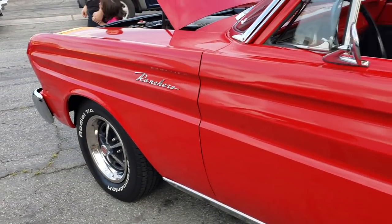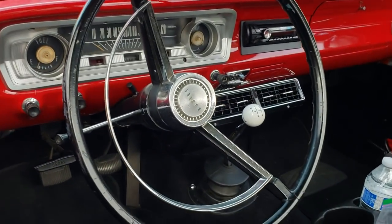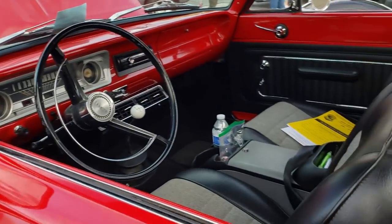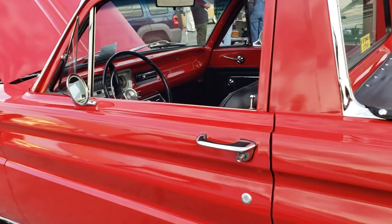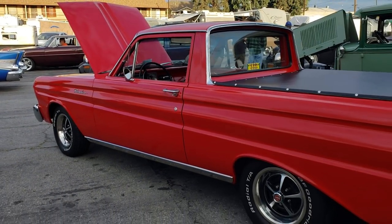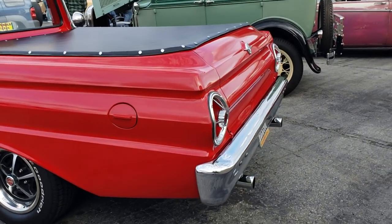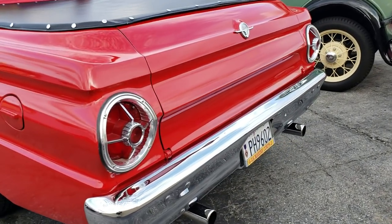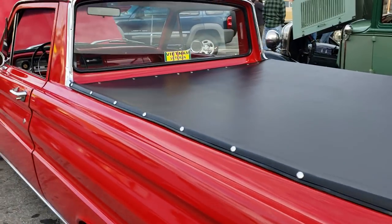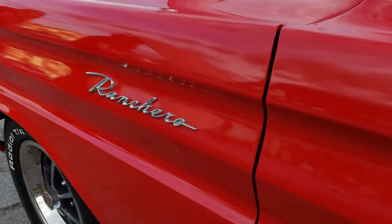This Ranchero — CTA wheels on it. Look at this — three pedals, pushing pedals and pulling gears. Air conditioning underneath the dash, bucket seats, console. Cup holder added on because classic cars didn't have cup holders. They got a nice tonneau cover on it, and I think that is a 289 underneath the hood, sporting twin pipes. A Purple Heart Vietnam veteran — how cool is this Ranchero?